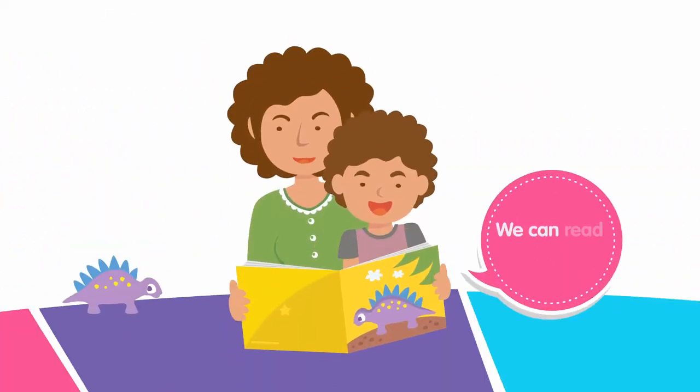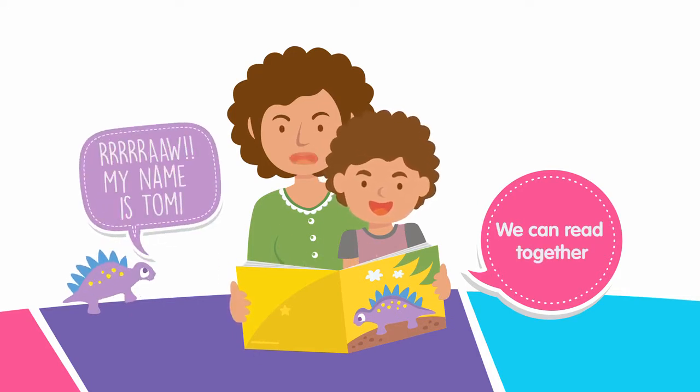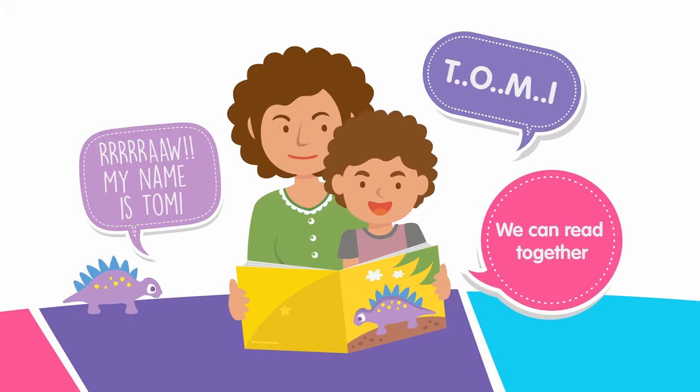Make time to read with your child. It can be fun when using different voices, asking questions, laughing at pictures, or by showing them letters and numbers in a book. Try reading books about school to get them excited and ready.